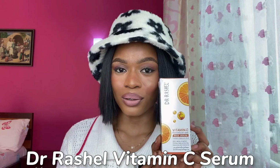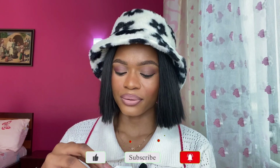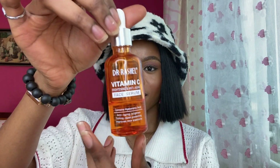I'm going to be telling you guys what vitamin C serum did to my skin and the importance of vitamin C serum. The first one I'm going to be talking about is Dr. Rachel's vitamin C serum. I've already opened it up — we've been using this for like two to three weeks now, and so far I love how it is on my skin. You can see it's almost finished.